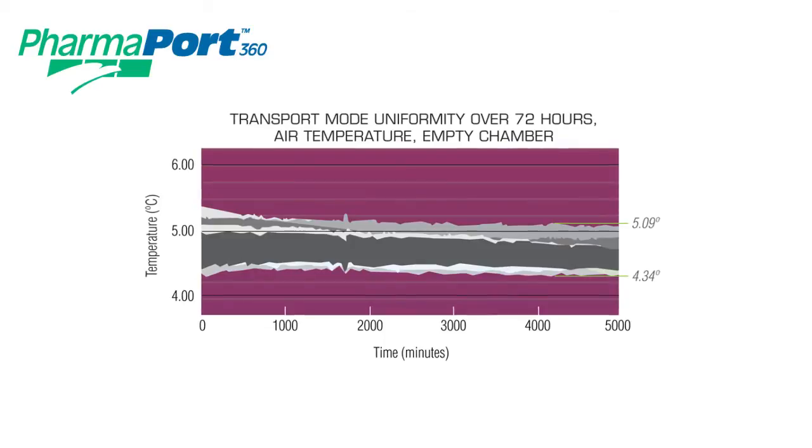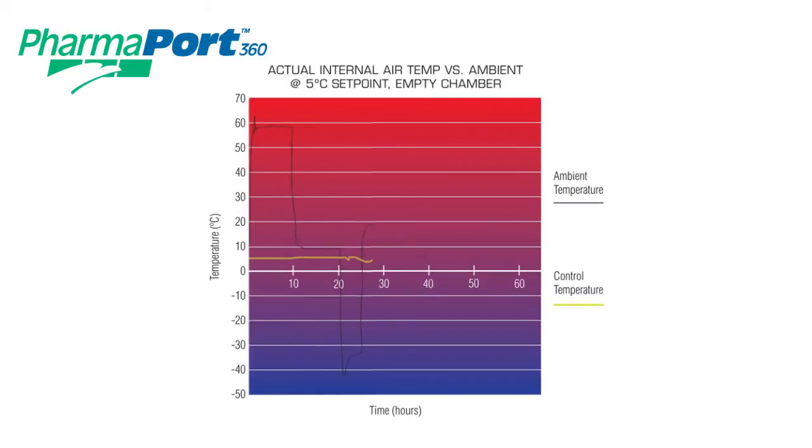When used for a typical international shipment, the PharmaPort can maintain the temperature of its contents for over 4 days with no external power.